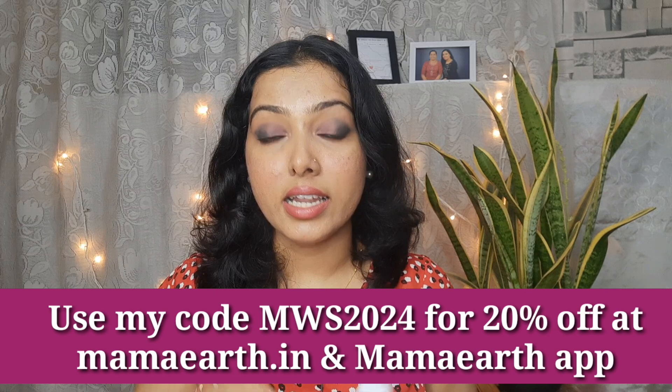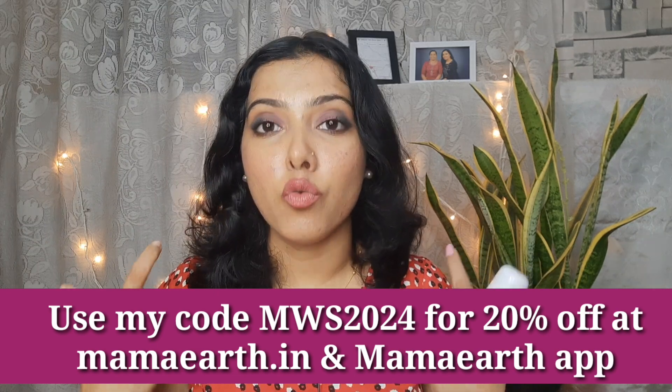The price is 599 rupees, and you can use the coupon on screen to get an extra 20% off. Your foundation is available on the official website and app.